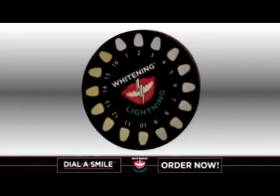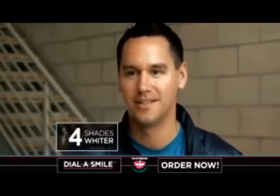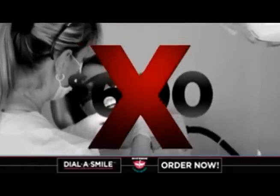And our exclusive shade dial instantly reveals your real results. Using the shade dial, I was able to see my teeth go four shades whiter in just 20 minutes.